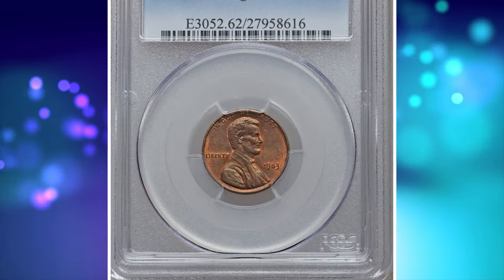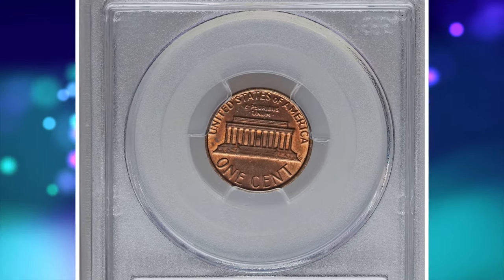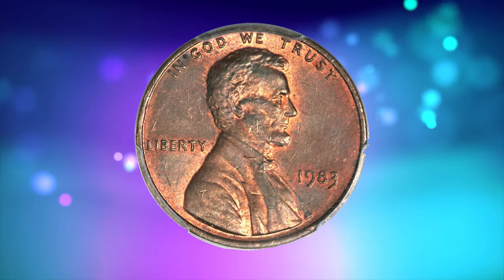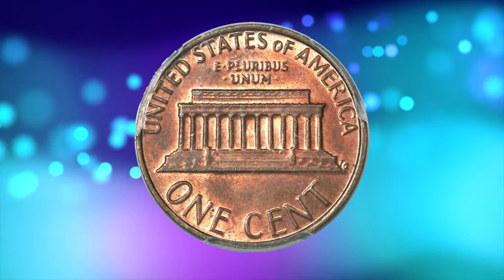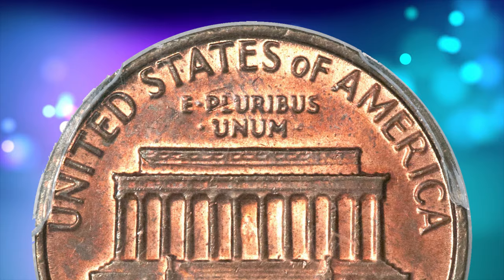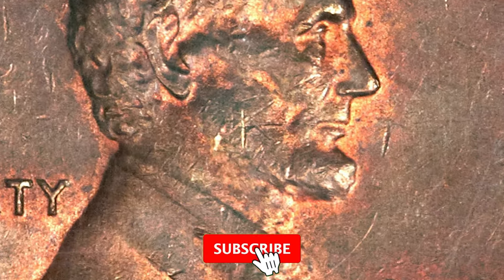Number 1: 1983 Lincoln Cent in MS-62 Red and Brown condition. What makes it so sought after by collectors is that it is a transitional alloy mint error, reminiscent of the famous 1943 copper cent. Though the zinc-plated steel cent was introduced in 1982, a small number of copper cent planchets found their way between 1983 dies — perhaps a planchet lodged in a crevice of a mint bin and was freed some time later. This orange-red and apple-green example has a good strike with minor obverse abrasions, and it fetched a sum of $23,500.